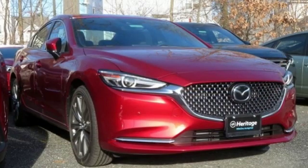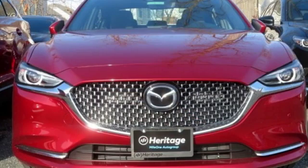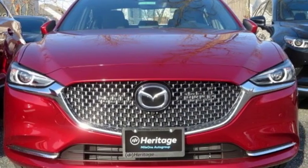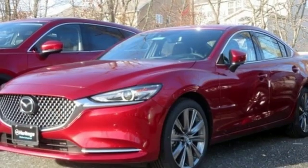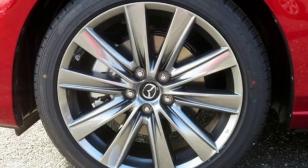Integrated navigation system with voice activation. Power heated mirrors. Heated and ventilated leather sports seats. Auto dimming rear view mirror. Doors and push button start proximity key. Dual zone climate control.